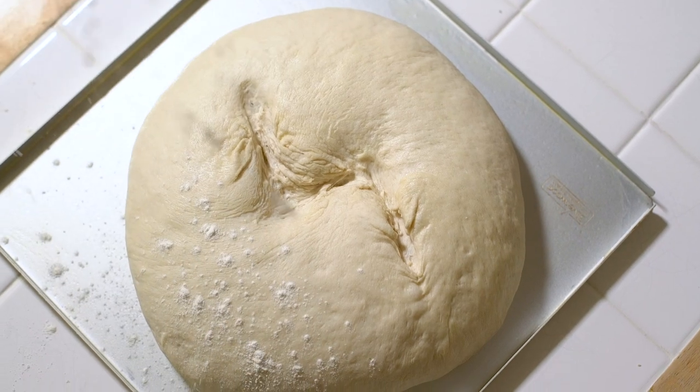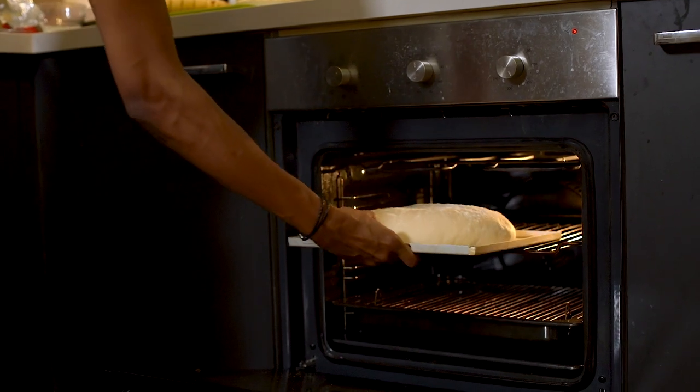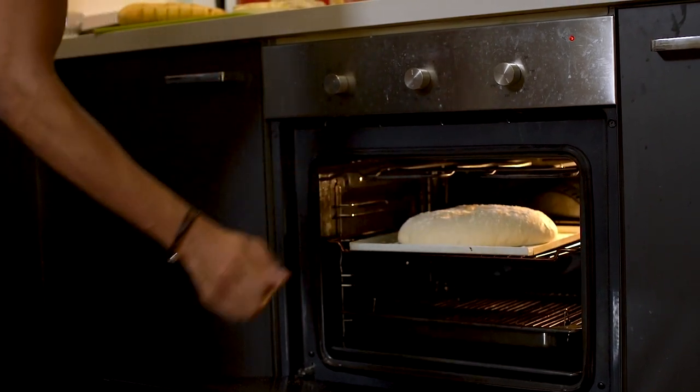Sprinkle an extra bit of flour on top for a nice rustic feel and then bake it in the oven at 180 degrees Celsius for about 40 minutes. Knowing when your bread is baked all the way through is key to getting the perfect loaf. You won't just be able to rely on your sense of smell — though it will smell wonderful — you also need to use your eyes and your ears. Wait until the loaf goes nice and golden brown, take it out, let it cool a little, lift it up, and tap the bottom. When you tap it, it should sound nice and hollow — that's the trick to know when your bread is ready.